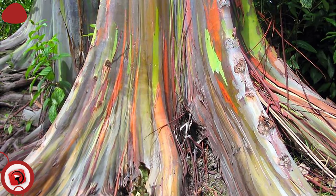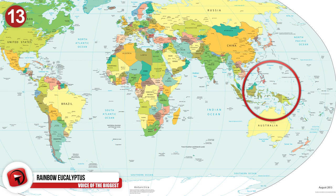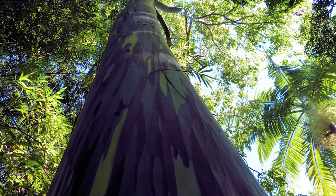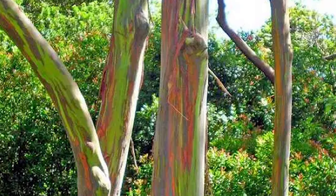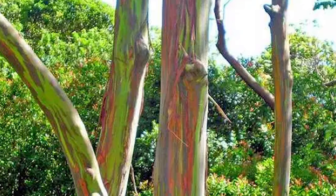The Rainbow Eucalyptus is an exceptionally beautiful species that has a wide natural growth range. It is naturally from New Britain, New Guinea, Saram, Sulawesi, and Mindanao. The multicolored bark that it boasts is something unique to this species of tree and is arguably its most notable feature. It is a highly coveted tree by people around the world for its natural beauty, and therefore it has spread to many parts of the world that can support it. It requires frequent rainfall to be healthy, as it grows in a naturally tropical environment.